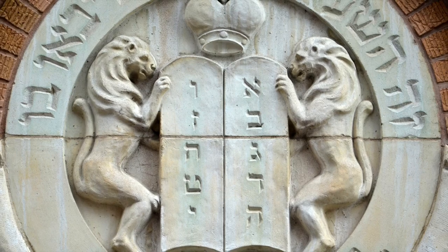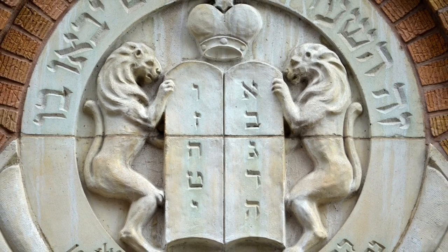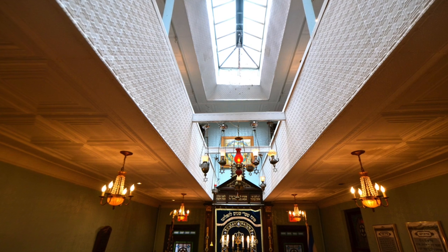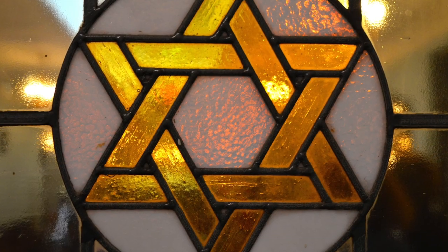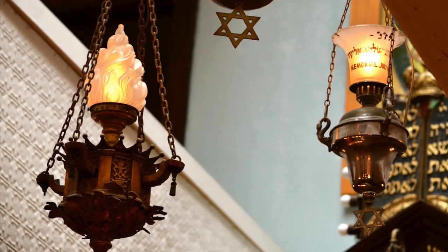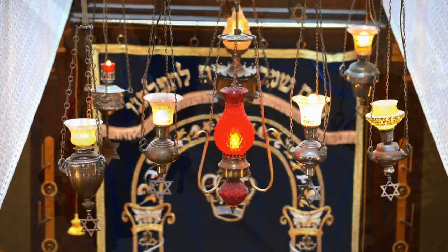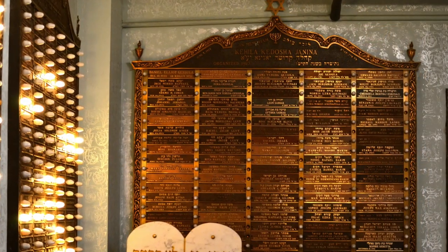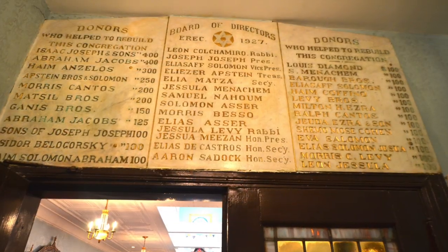A smaller version above the main entrance is flanked by lions and topped by a crown. The interior is a mix of the vernacular and the ornate. Pressed tin ceilings show the building's modest origins, but the stained glass windows contain Jewish symbols. The traditional eternal light is surrounded by memorial lamps, and the founders and donors are remembered on tablets above the entrance.